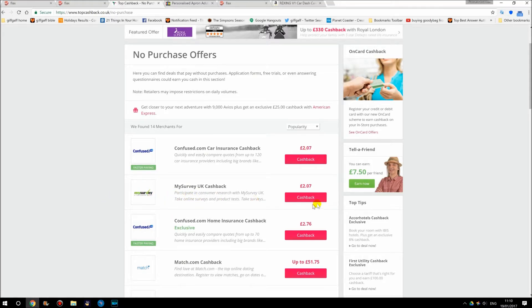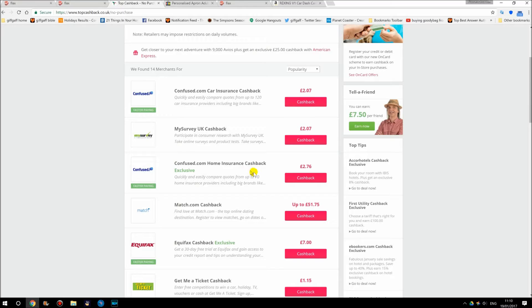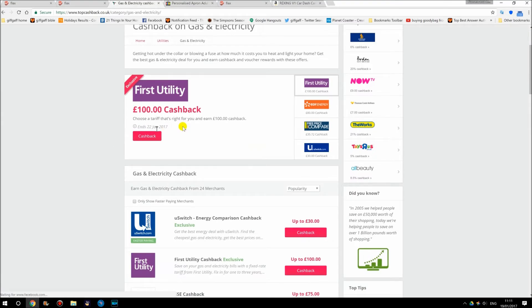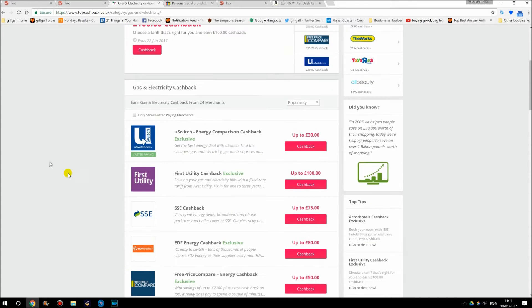Do a quick survey, another £2.07. Home insurance, £2.76. They've also grouped it — you've got utilities here. If your gas and electric are coming up, tap on there. First Utility is currently giving £100 cashback. Which will give you £30. So all these are here.